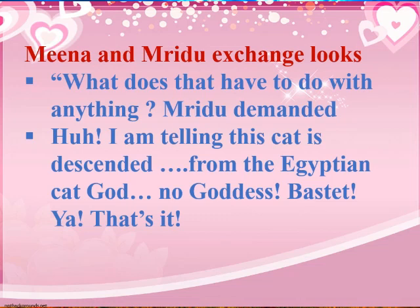Mridu demands to know what any of this has to do with anything. In response, Ravi says he is telling them this cat is descended from the Egyptian cat goddess, Bastet. And with that, he ends his lengthy praise of the cat.